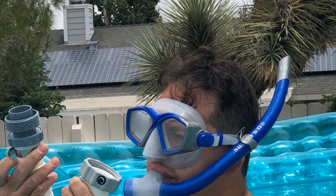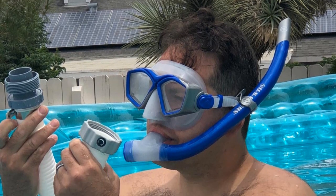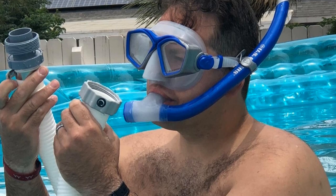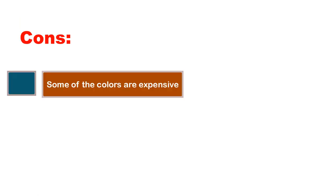Whether you're a first-time diver or a seasoned professional, Aqua Lung products cater to any experience level, always evolving to provide the most functional gear. Pros: comes in four colors, comfortable and leak-proof. Cons: some of the colors are expensive.